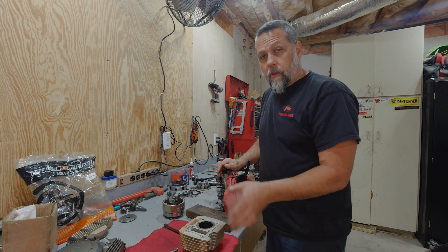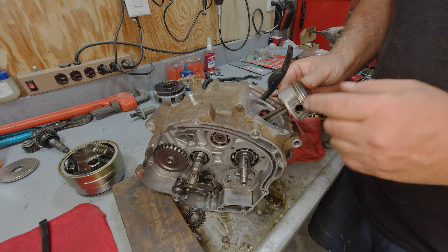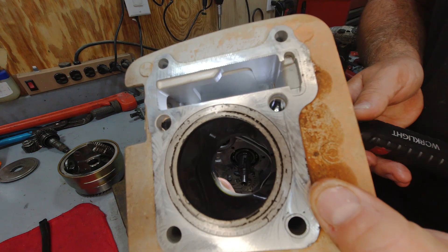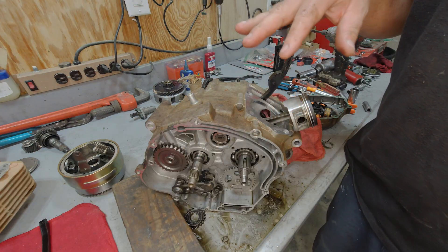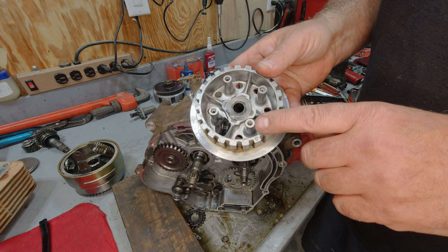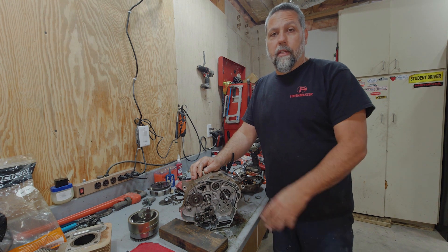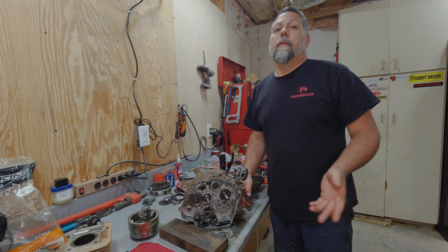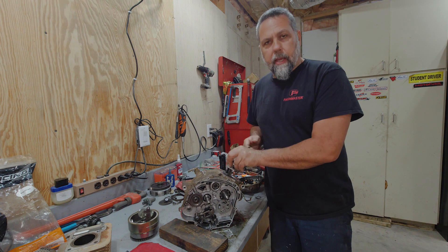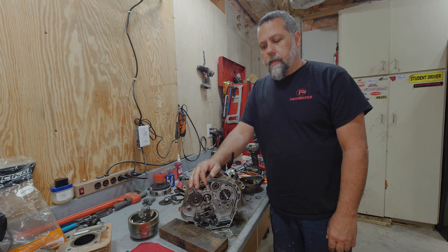I went ahead and measured the piston and the cylinder. Although the cylinder looks like it's in really good shape and still has some cross hatching, the piston is already undersized - it's too small. And the cylinder, although having some decent cross hatching, is oversized - it's too big. So I'm going to replace the piston and the cylinder. There's also a bolt broken off in the starter clutch pressure plate that I'm going to attempt to extract. The engine is not locked up - it actually spins nice and free, so we dodged a little bullet there.